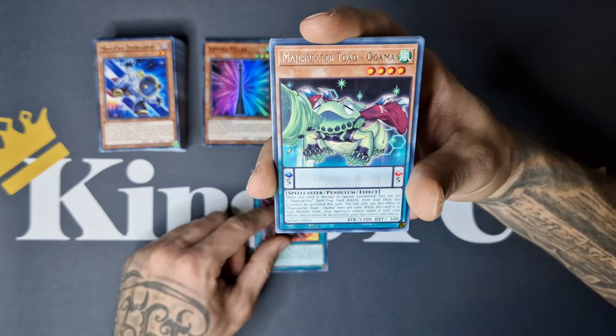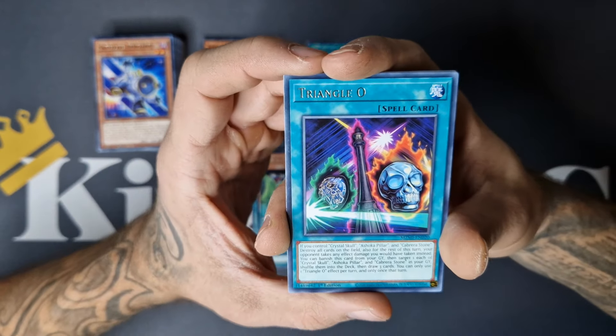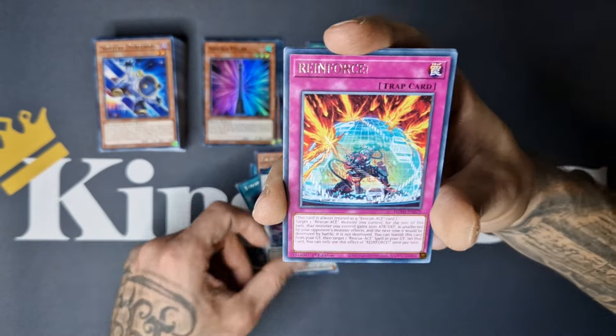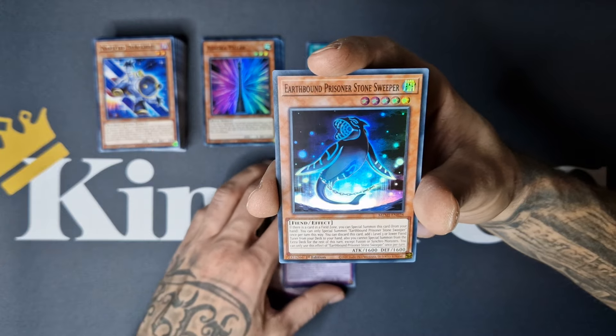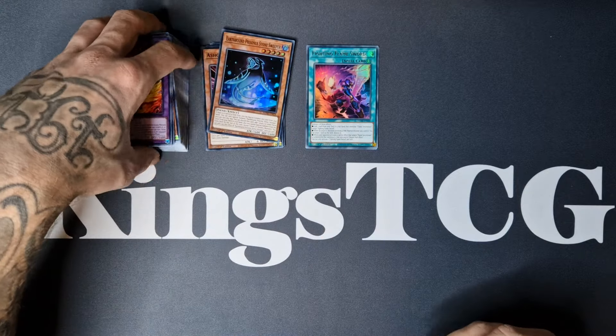Emergency, Maguspector Toad Ogama, Triangle O, Supreme King Dragon Clearwing, Reinforce, Fighting Flame Dragon, and we got Earthbound Prisoner Stone Sweeper to end the left side of the box.